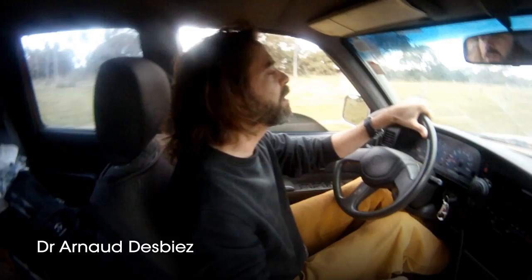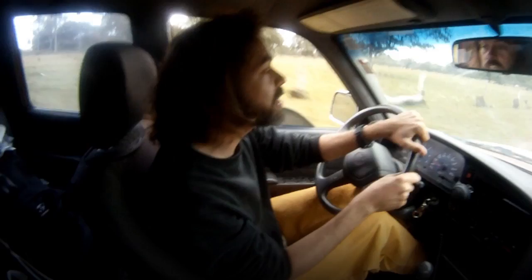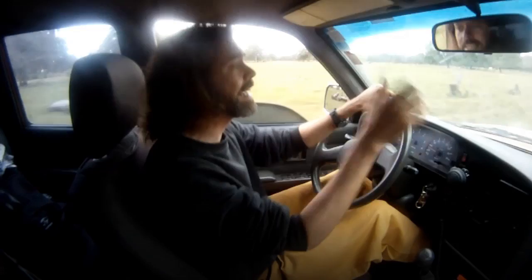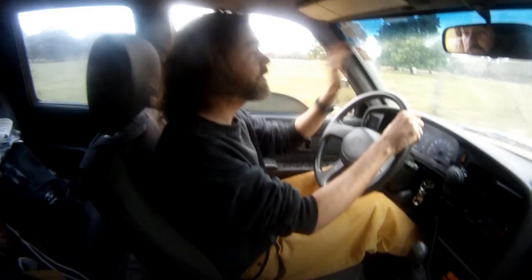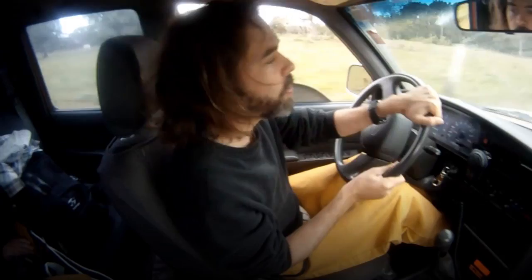Good morning, we are off to our second morning on the giant armadillo project. This morning we're going to look for armadillo burrows, try to find some fresh burrows in which we can place a camera in front of it so that we can see if the animal goes in. If the animal has entered, we can put a trap and try to capture it. So the goal for the whole day is to actually walk around searching for these burrows.